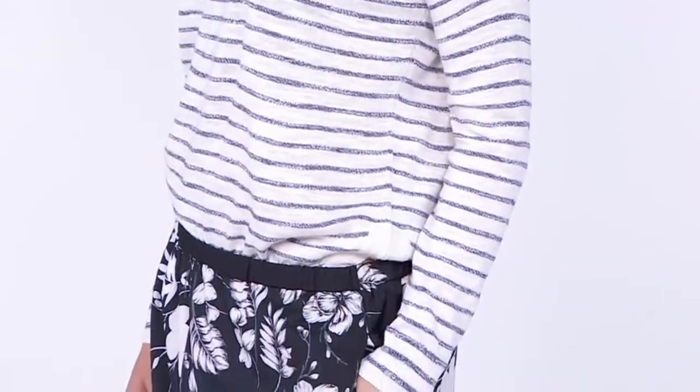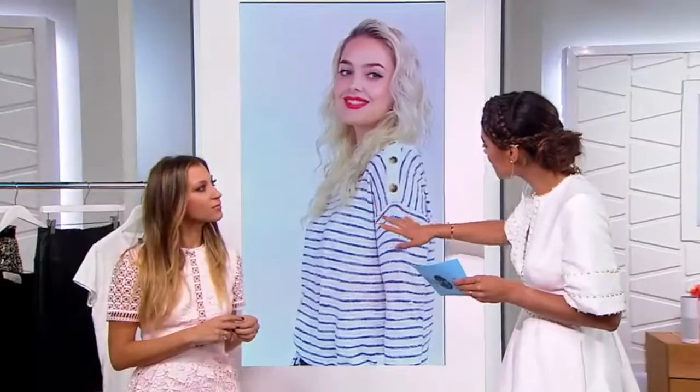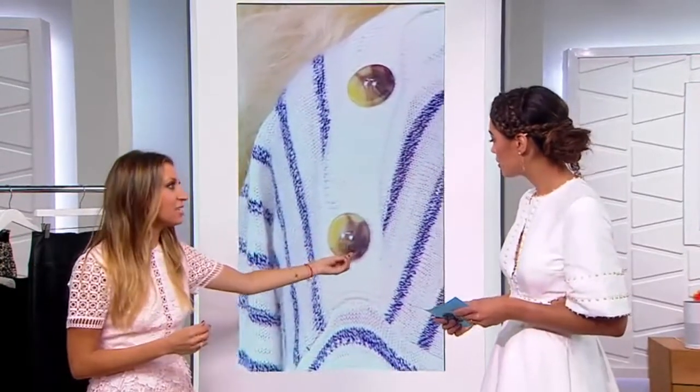It's so nautical-feeling. This is Splendid. It's got such a nice cozy feel to it — super soft. It's got a faded navy and white with button detailing at the shoulder. The buttons make it. It's a nice thin knit, so you can just throw it on.